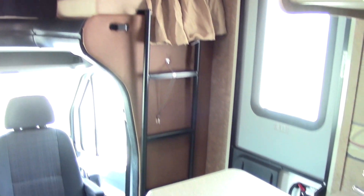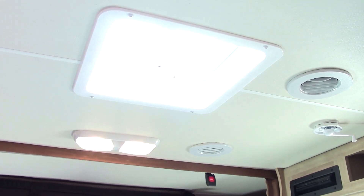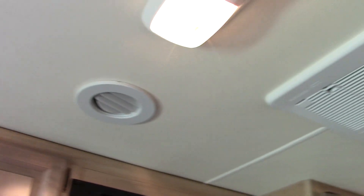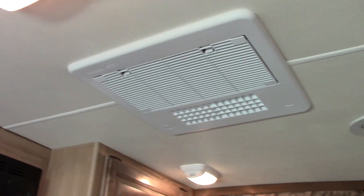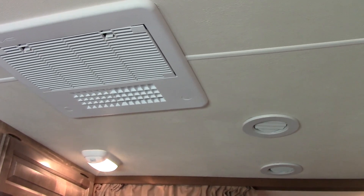If you look up to the ceiling in this coach, usually a coach this size will have an air conditioner that just blows out of the main unit. This is actually ducted — and not only is it ducted, these are dedicated radius ducts in this coach. What that means is better airflow, more efficiency, cools off faster, and stays cooler easier in very hot climates.